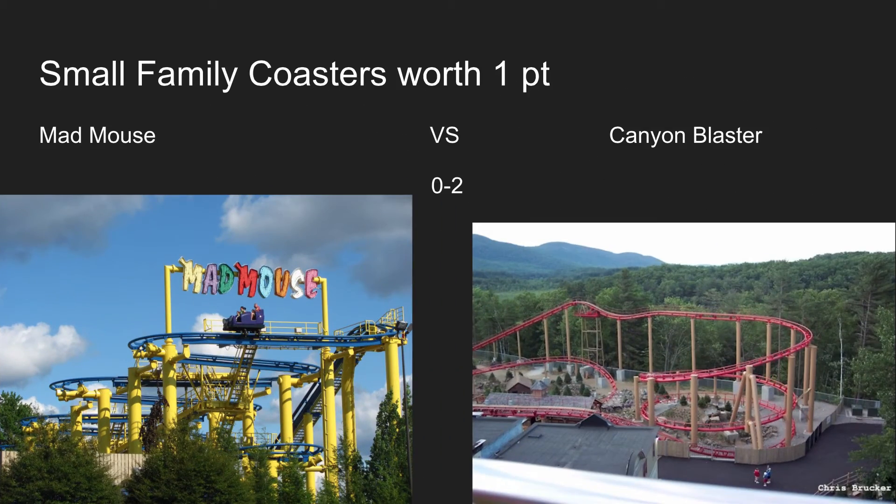The small family coaster category is worth one point: Canyon Blaster versus Mad Mouse. Mad Mouse is just a bunch of switchbacks with a few tiny drops in there and some more switchbacks. Canyon Blaster has some nice turns for a mine train, so overall Canyon Blaster is the better ride in my opinion.